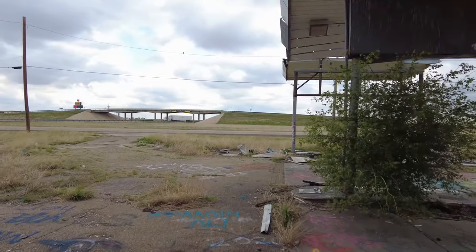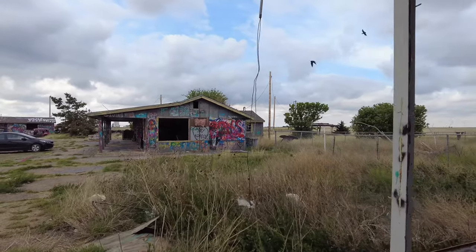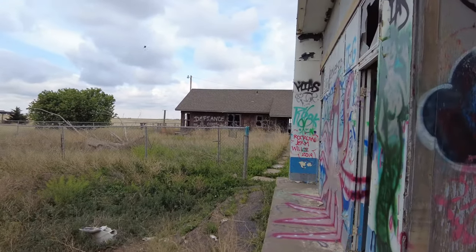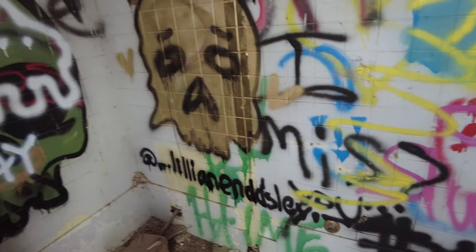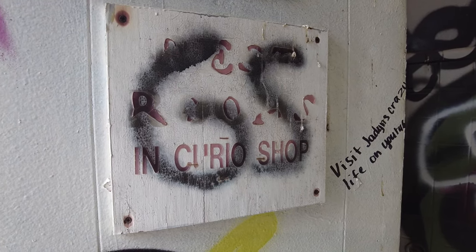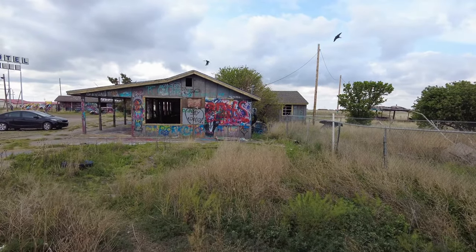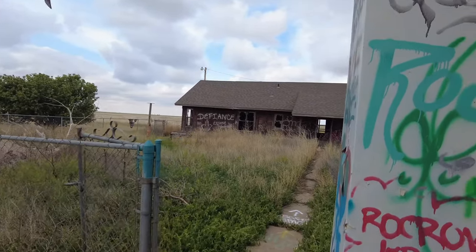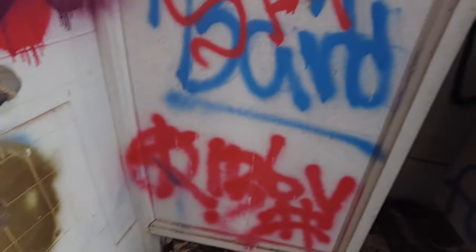There is one more building here that we can go check out — it's actually behind the garage and it looks like an old house. We do have old bathrooms. Looks like it says restrooms and curio shop. Maybe that across the street was the curio shop. And here's the other bathroom — it's in better condition, more or less. I actually haven't looked in the stall yet. Okay, good — there's nothing in there.